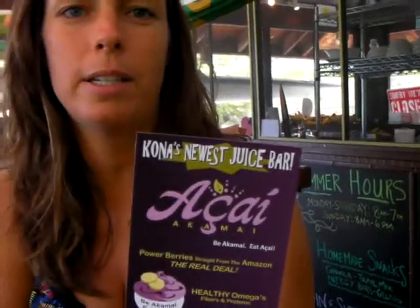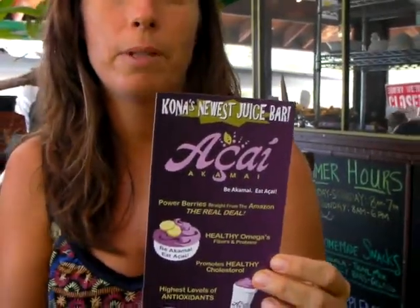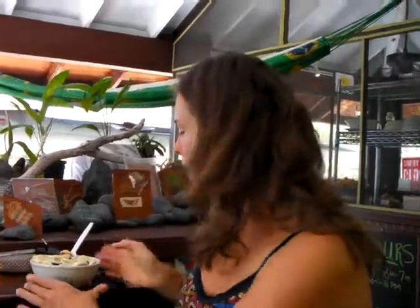It's all based on this Acai stuff. A lot of people have heard about this — it's a super food, comes from Brazil. Turns out the owner of this shop is from Brazil and he lives here in Hawaii. They have all different smoothies, all made from fresh Acai sorbet — they actually have it shipped in from Brazil. They also have the sorbet for sale, so you can buy big tubs of it to take away.